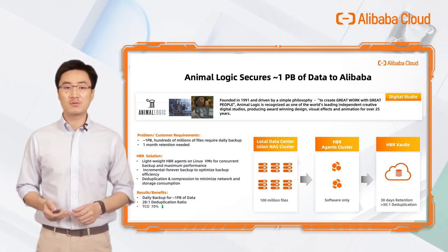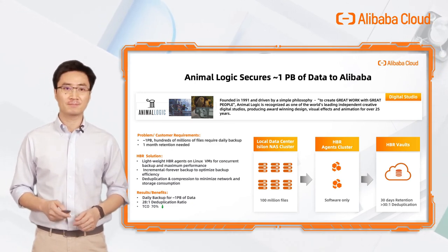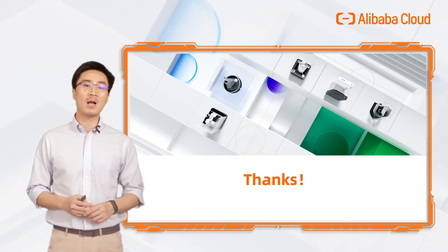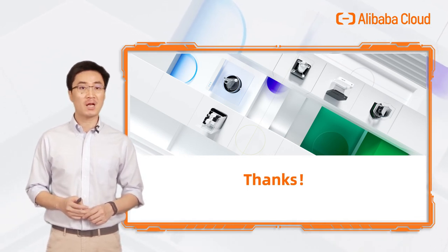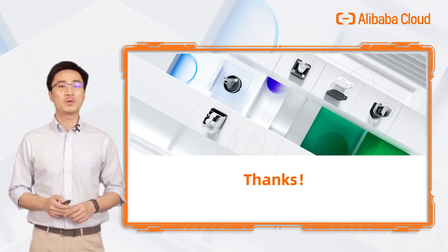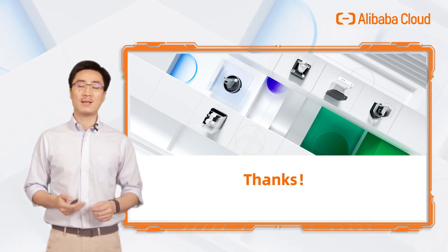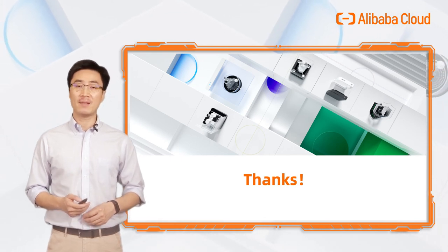The solution is super easy to set up, super efficient, and very cost effective. That's all the content for today. I hope this gives you an overview of how Alibaba Cloud's HBR service could help solve your data protection challenges. We have a follow-up series that will explain and demonstrate how you could use HBR to protect on-premise VMware, NAS file systems, and cloud data like ECS, OSS, and NAS. I'm looking forward to seeing you then. Thank you.